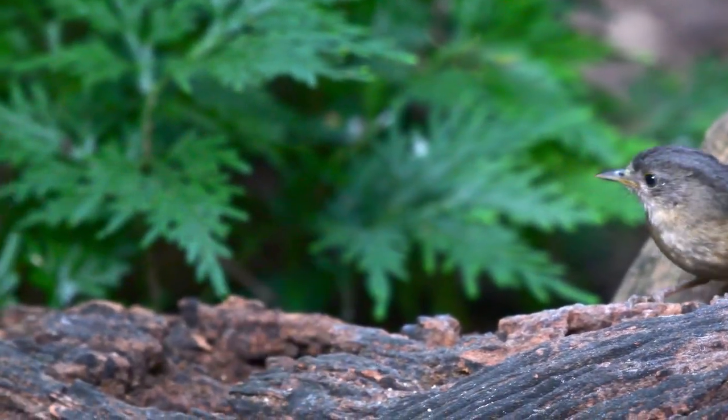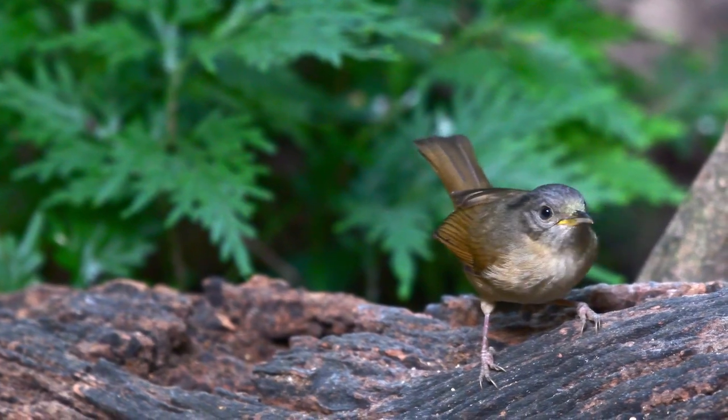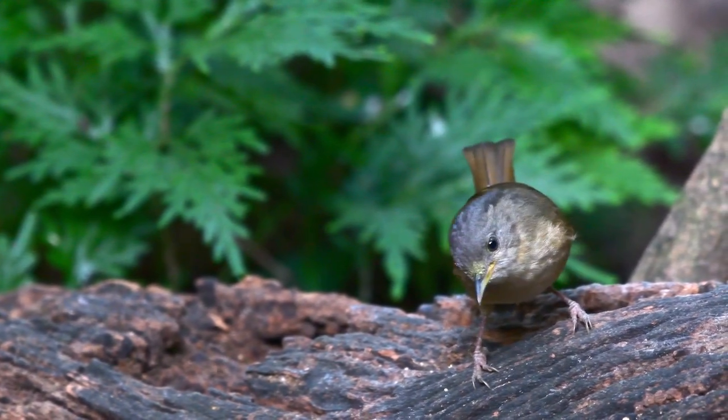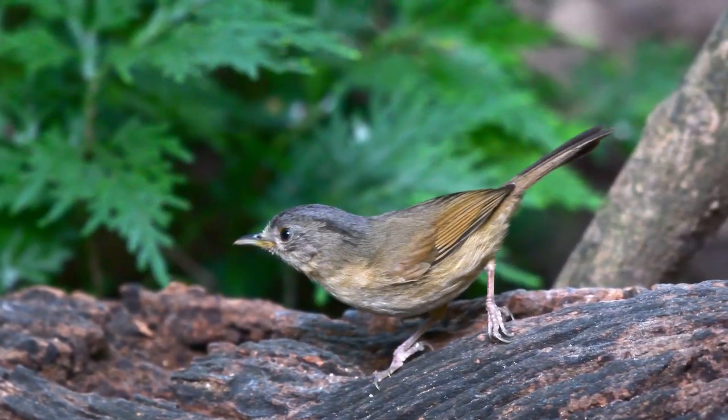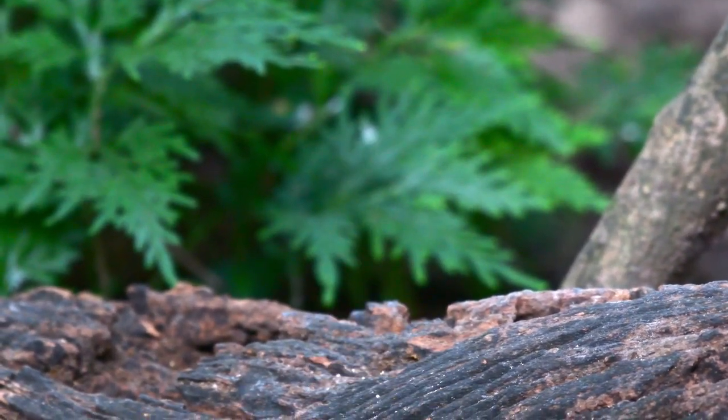As per normal these days, this bird was filmed at one of the photography hides just outside of Genker Jan National Park in Thailand. So if you'd like to join me on a little trip to one of these hides, just drop me a line below.